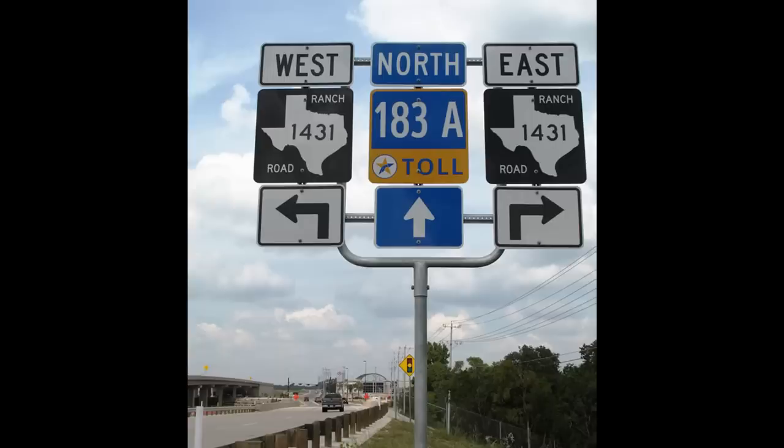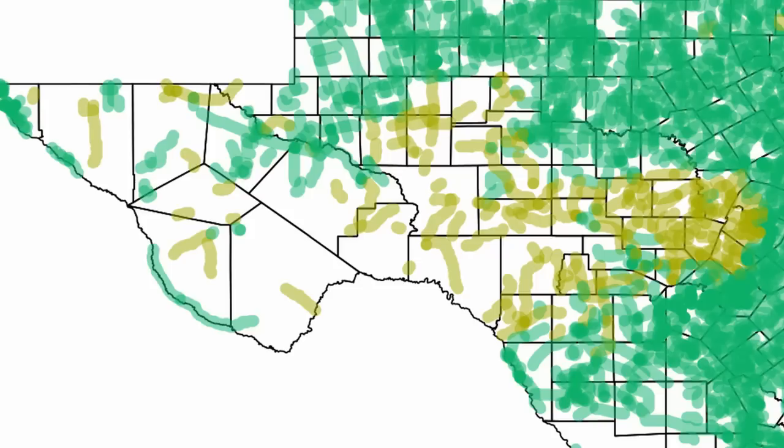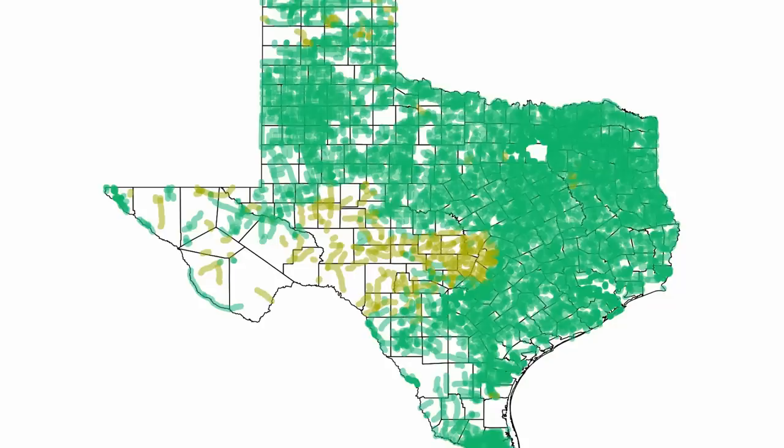Ranch-to-market roads should also be mentioned, because they were another part of the FM road system. They serve the same purpose — to connect a ranch to a market — and are found more commonly in the west-central part of the state. There isn't really a difference anymore, especially with the historical purpose of the roads being lost.